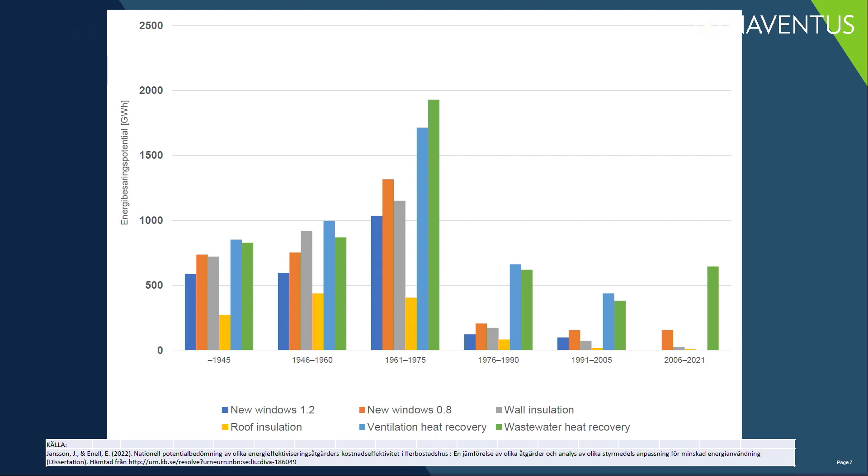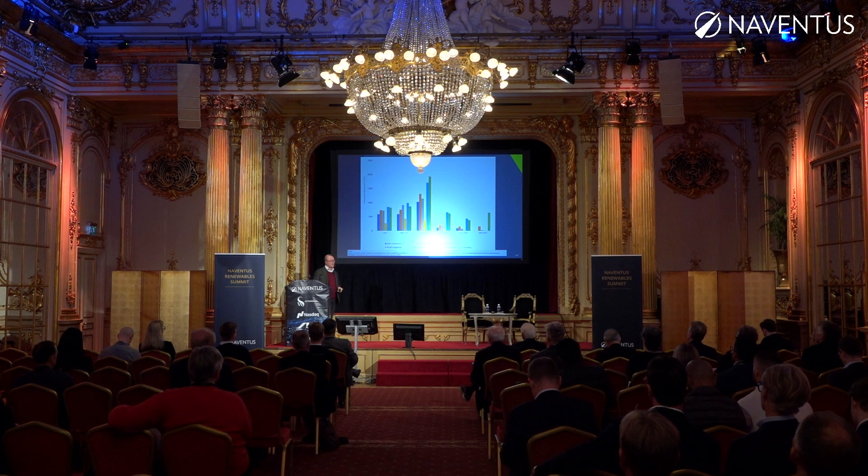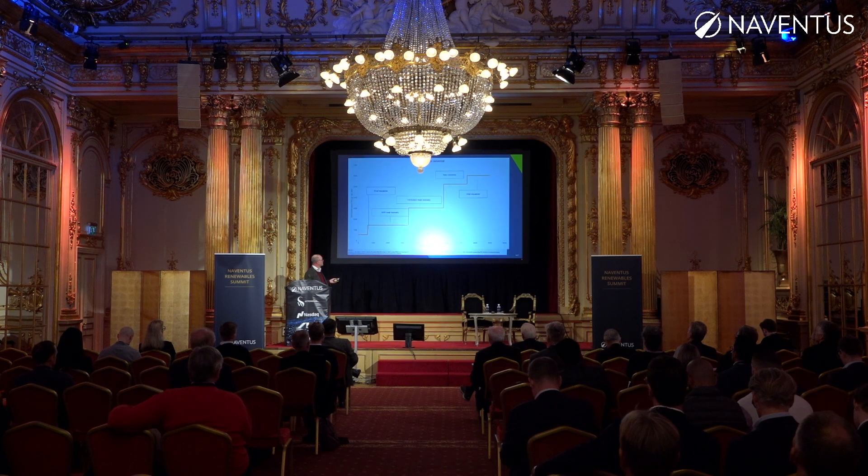The interesting thing is that when you come to 2006 until present, you see that most of these things are taken care of in a newly built multi-family housing, except recovery of heat from wastewater. That is the main thing left to save in a building.